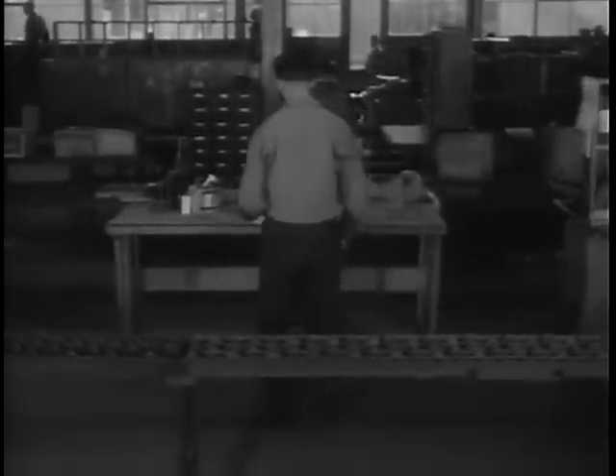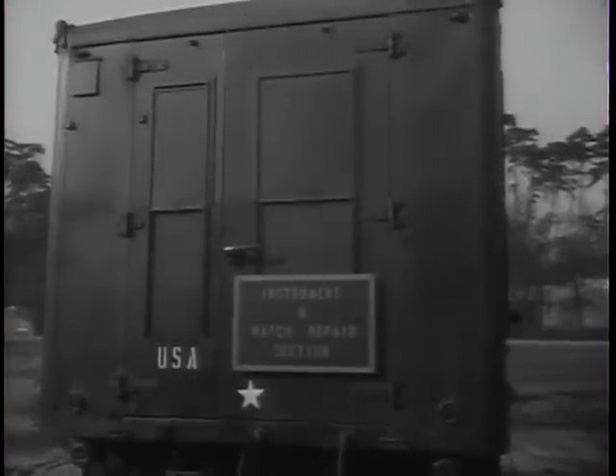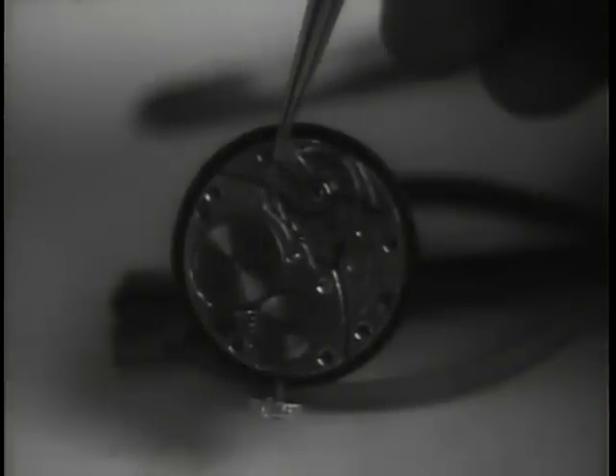Conveyor belts carry the spare parts, each bearing an identification and location ticket, from one section of the giant depot to another. The conveyor belts are mighty active, and at least one reason is that there are more than 325,000 different spare parts in the ordnance supply system. If you stop at a watch repair shop somewhere in Germany, the delicate nature of ordnance precision work comes through to you. For the jewel in an ordnance watch weighs only a fraction of an ounce.